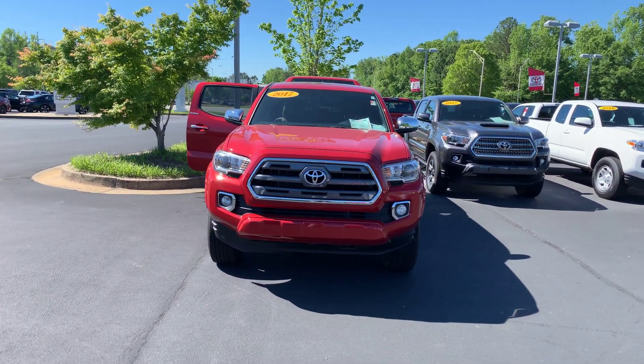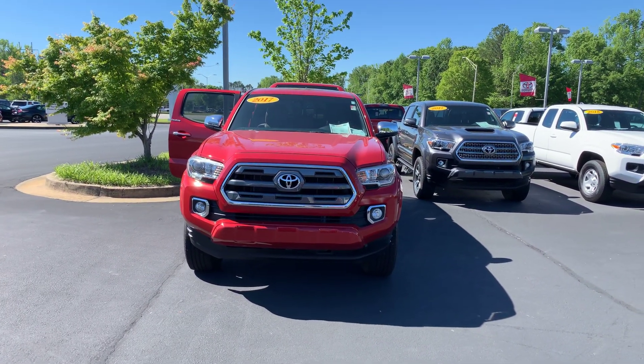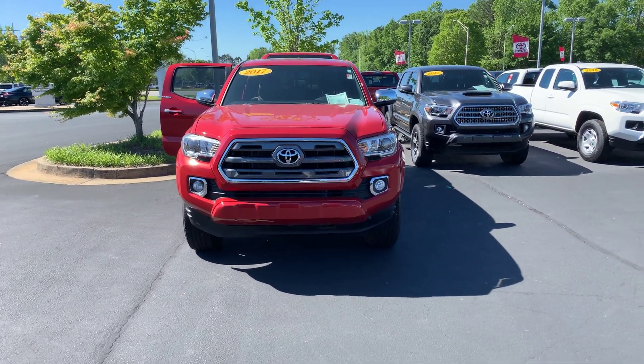Hey, it's Wynda here at LaGrange Toyota doing a short overview of the 2017 Toyota Tacoma Limited. This is a four-wheel drive.